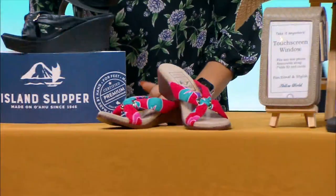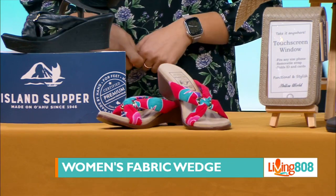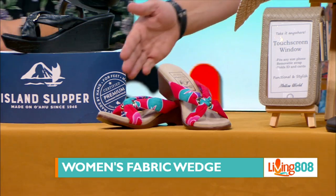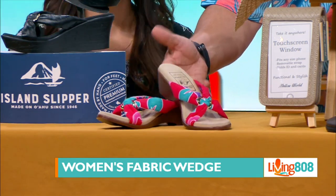Next one, also for the ladies — we have the women's fabric wedge. It's a tan color with aqua straps, and it also comes in sizes 5 through 11. It really makes everything look pretty — great for summer and fall.